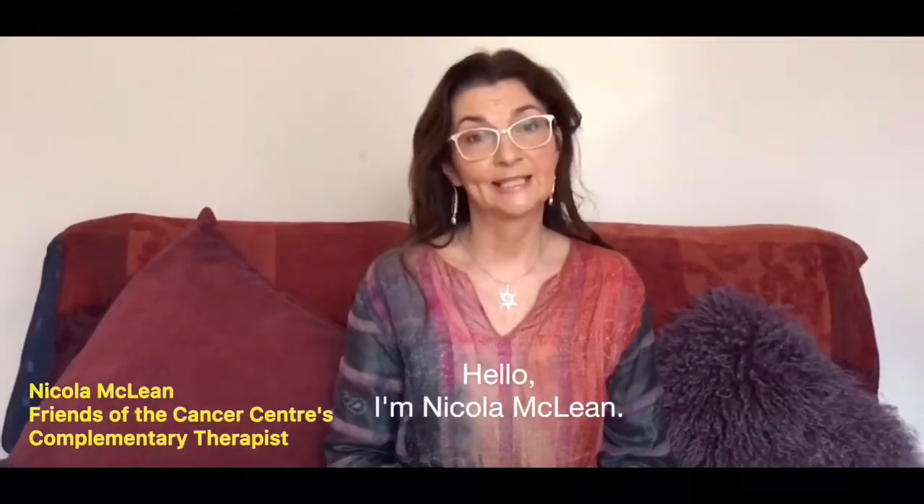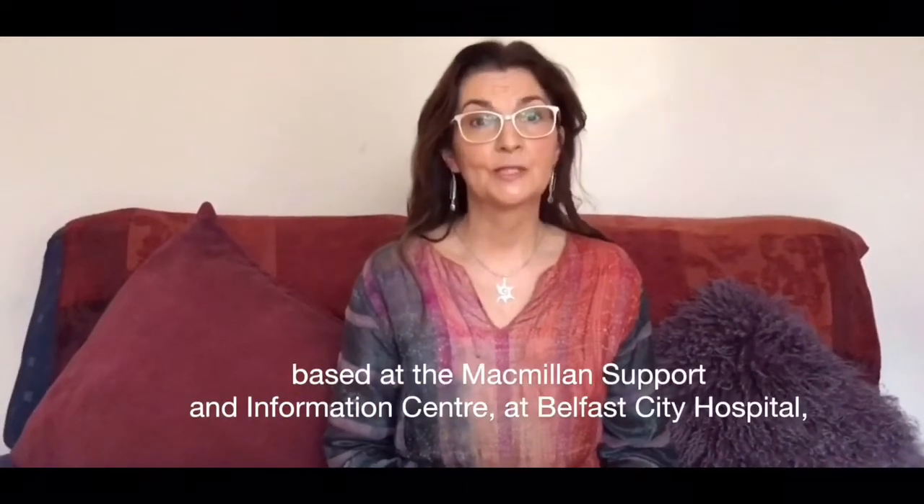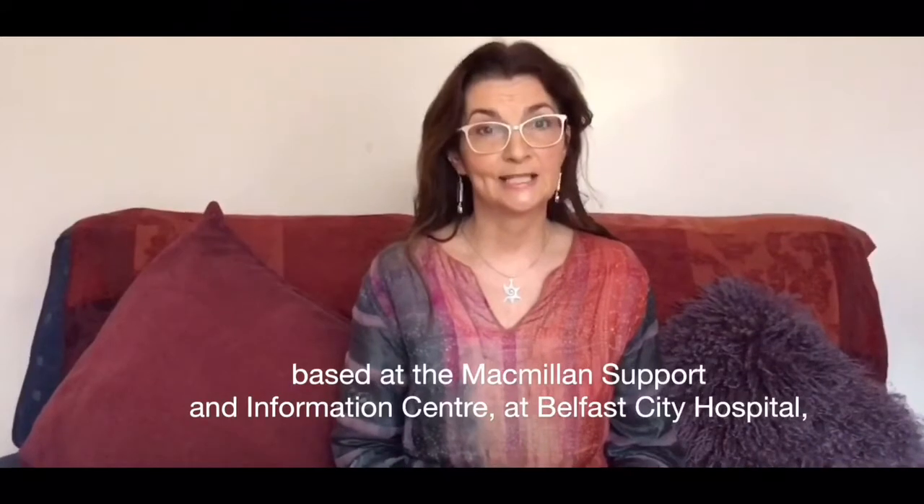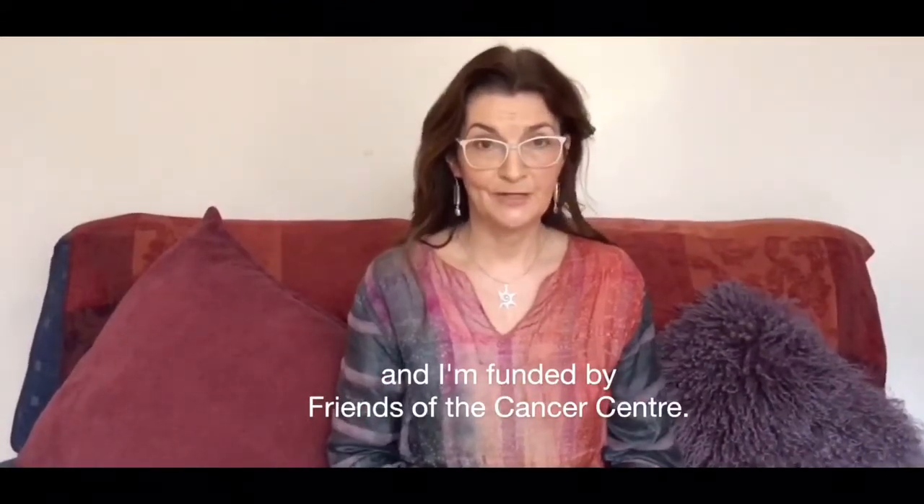Hello, I'm Nicola McLean. I'm one of the complementary therapists based at the Macmillan Support and Information Centre at the Belfast City Hospital, and I'm funded by Friends of the Cancer Centre.